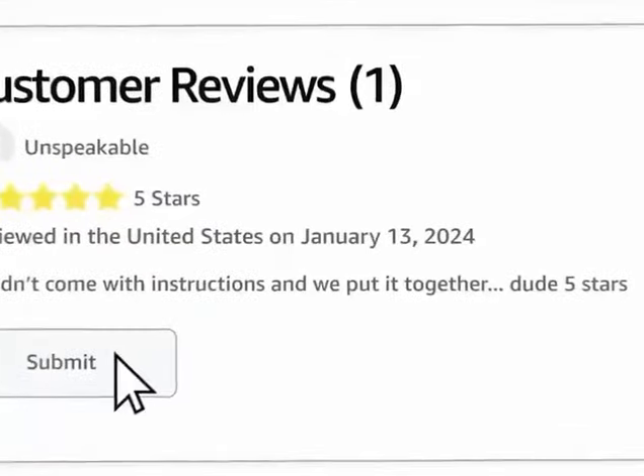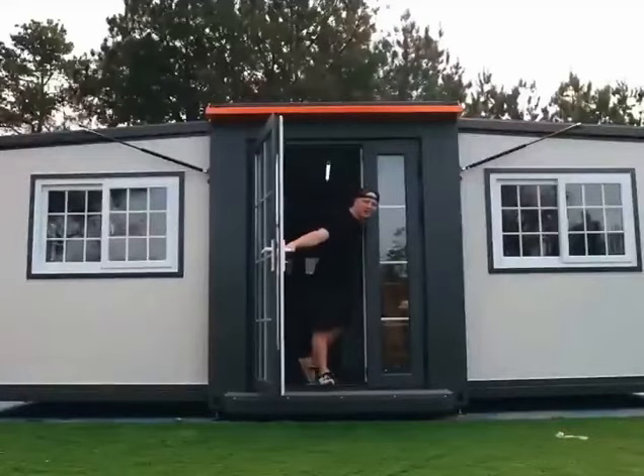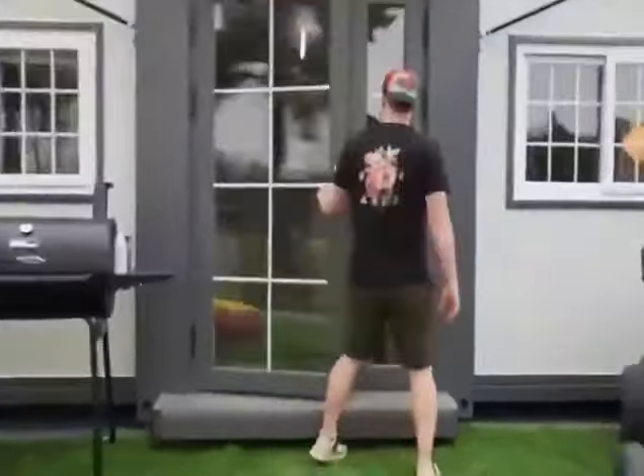That's it? That's wild. It didn't come with instructions and we built it. Dude, five star review. We just built a house from Amazon. I was kinda worried we were gonna get scammed for buying this thing because it had zero reviews. And it's finally done. Come inside so I can give you guys a tour. This place is insane. That was crazy.